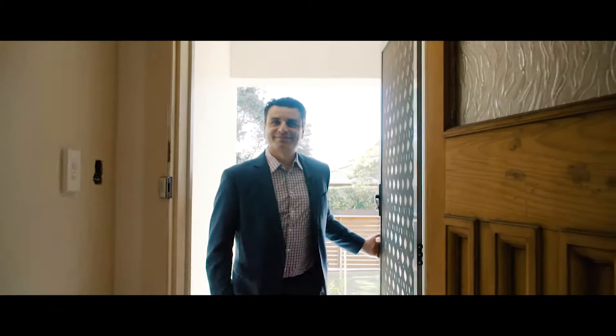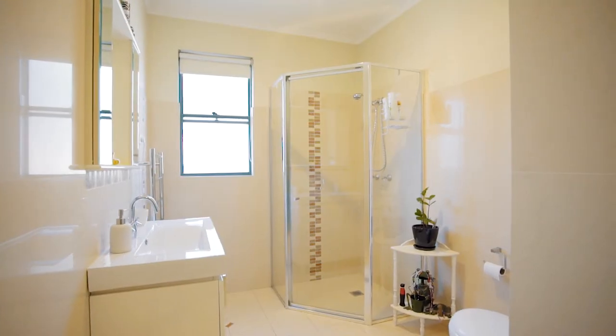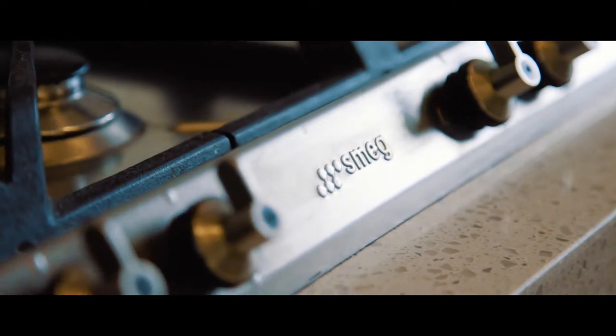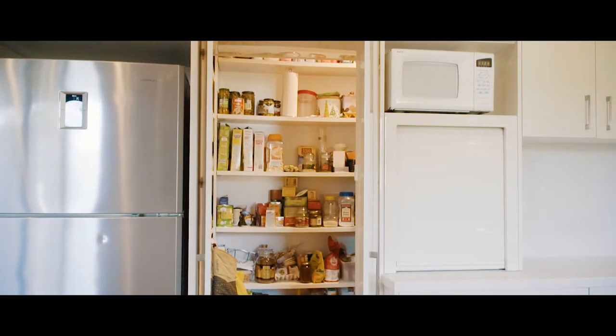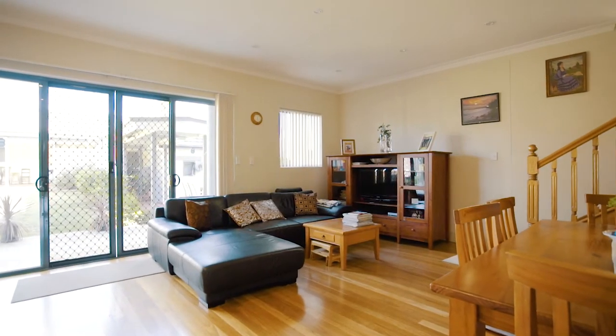As you walk through the home, you're going to absolutely love the five huge bedrooms with built-in robes, the four bathrooms including an ensuite to the main. You've got a stunning Caesarstone kitchen with Smeg gas appliances and a walk-in pantry. This home has two lounge areas, so why not separate the kids from the adults?